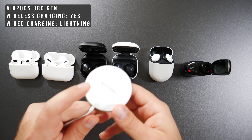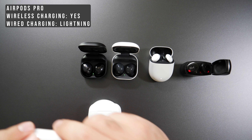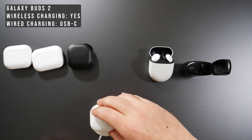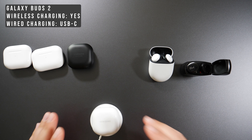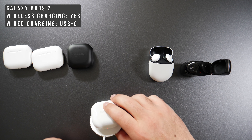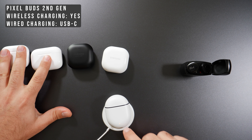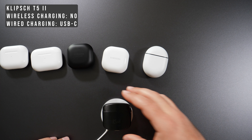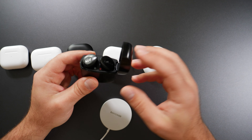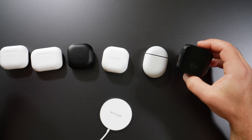For wireless charging, I used a third-party charger. The AirPods Pros charge instantly, and the Pixel Buds also charge instantly. The Galaxy Buds Pro and Galaxy Buds 2 are a bit slow to pick up the wireless charge — you have to leave them there for a few seconds before they start charging. The Klipsch doesn't support wireless charging at all, only USB-C. In terms of case aesthetics, all look nice but the Klipsch looks the coolest — it feels and appears to be metal.